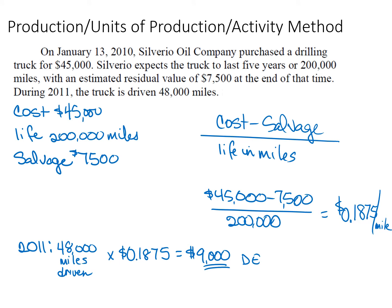Units of production for the drilling truck: cost is $45,000, life is 200,000 miles, and salvage is $7,500. Cost minus salvage over 200,000 miles is 18.75 cents per mile. If in 2011 we drive 48,000 miles, depreciation for 2011 will be $9,000. Every year thereafter, up until 200,000 miles are driven, it will be that 18.75 cents per mile.